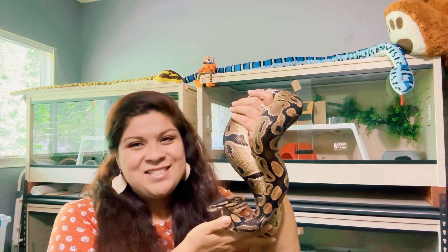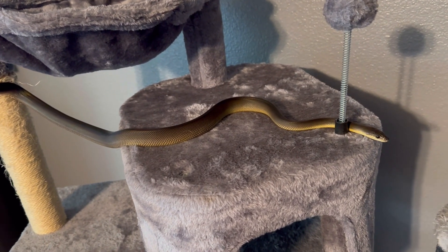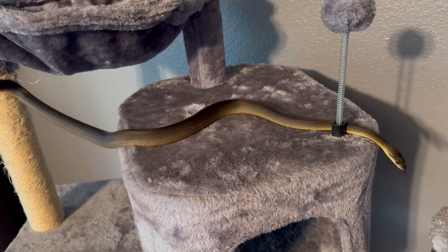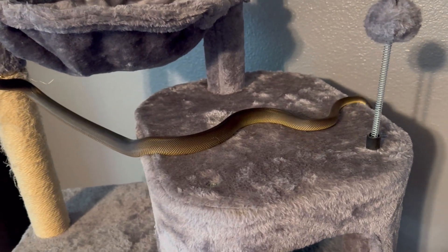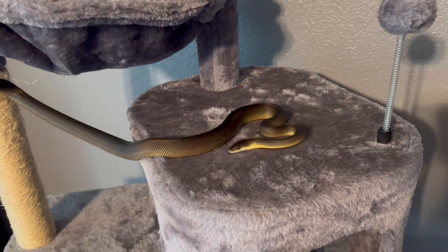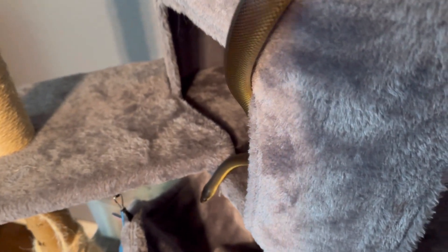This is Atlas. He is my Australian water python, about a year old, and I've had him for several months now. He's absolutely one of my favorite snakes to interact with and handle. He was a bit rough at the beginning — actually quite unhandleable — but my husband and I tag-teamed the conditioning-to-handling process, and he's amazing now. We're definitely having lots of fun interaction these days.